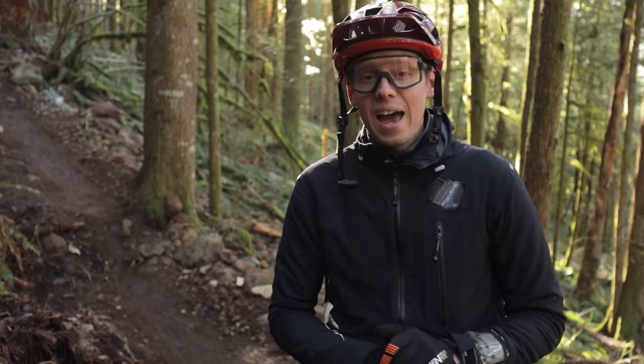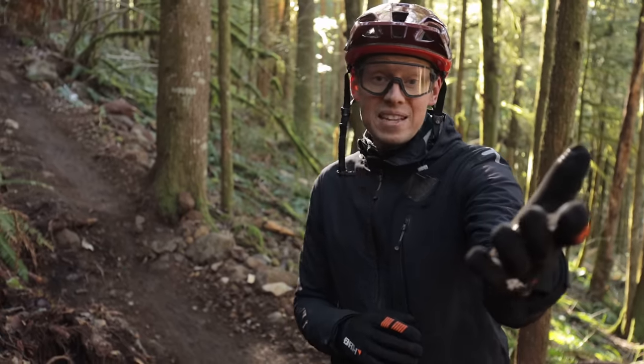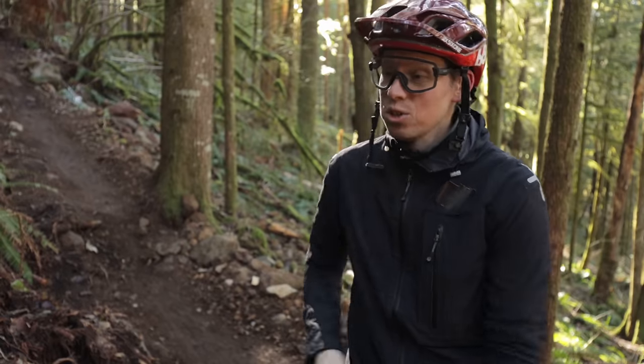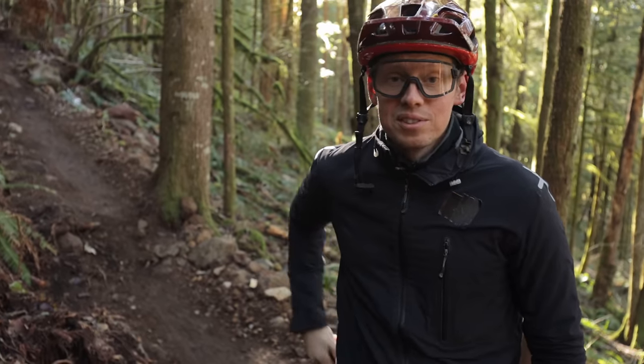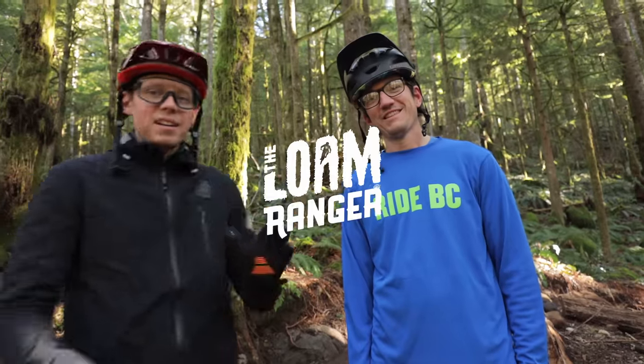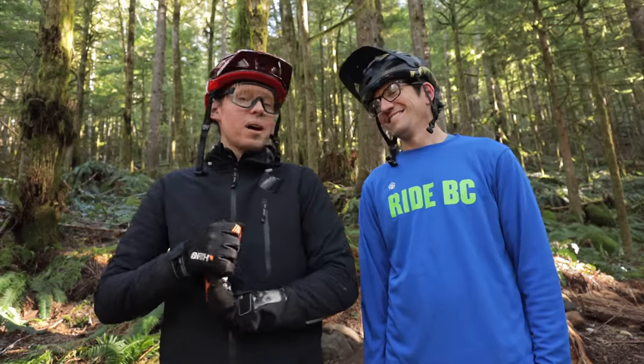Today I'm going to show you guys how to get really fast-looking photos and videos from anywhere — from using the big fancy camera that Beth is using right now to even your iPhone or whatever other phone you use. So today we've got James from RideBC, our fearless Squamish guide, to be our model.